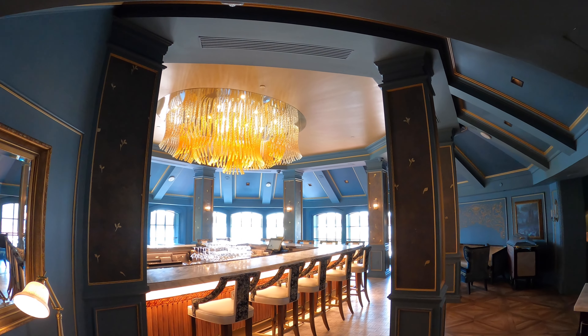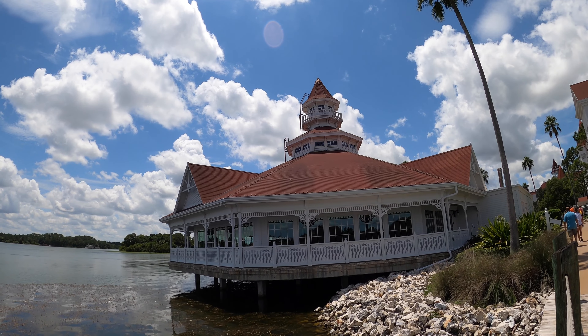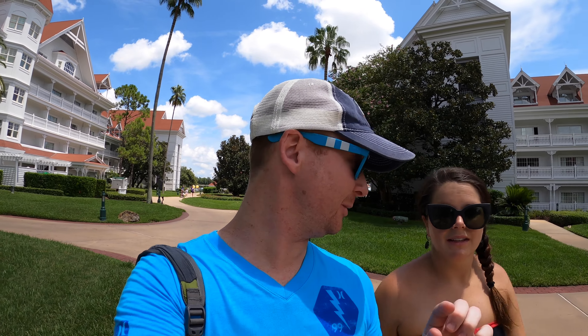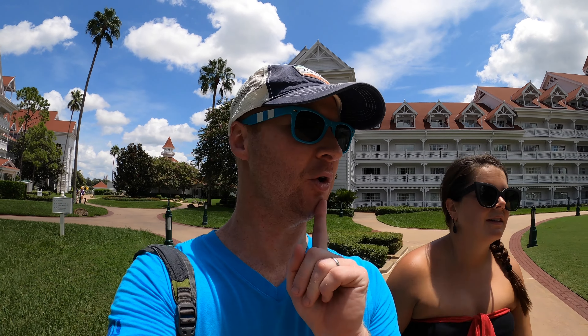The Grand is known for its elevated dining options, including the newer Enchanted Rose Lounge and waterfront favorite Narcoossee's. The Grand is such a big resort — there are buildings all over the place. We haven't checked in yet and don't know which building we have, but it's a really beautiful resort to walk around. Every building has a different scent. You can have water views or garden views — we have a garden view, though we don't know which garden. Perhaps it's a secret garden.